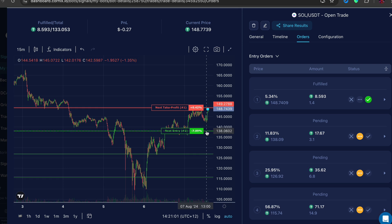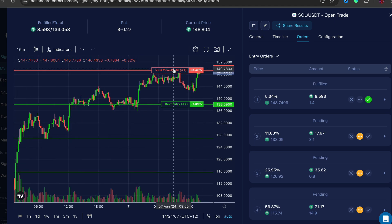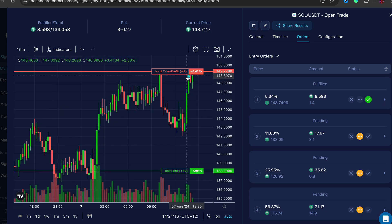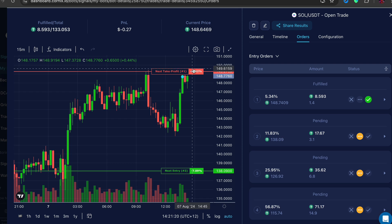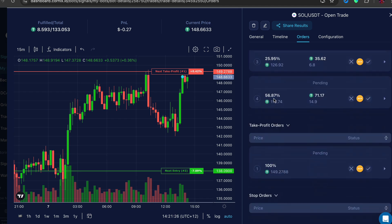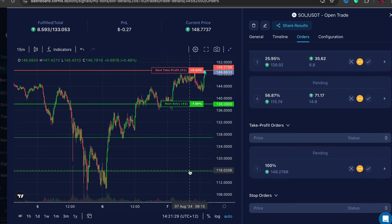If you go to Orders you can see that if the price goes down the bot is going to purchase more, and then purchase more, and then purchase more. When it goes back up it's going to hit the take profit zone and you're going to make money. The first entry was down here on the blue line, and if it goes up past the red line I take profit on the first fulfilled entry — which is 5.3 percent.